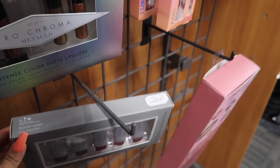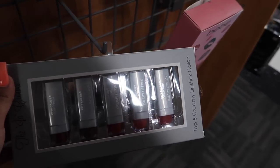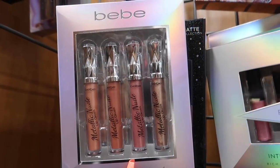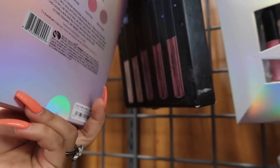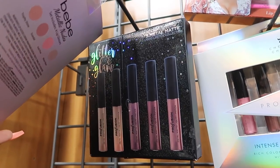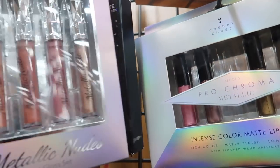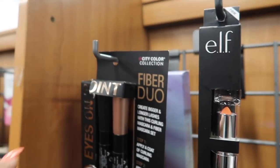Over here they have City Color lipsticks — five creamy lipsticks in different shades of red for four bucks. They also have some metallic nude lip glosses that look kind of cute for seven dollars, and Profusion matte and metallic liquid lipsticks for six dollars.